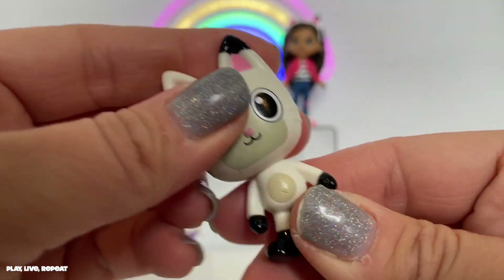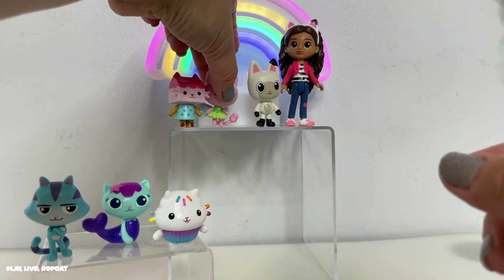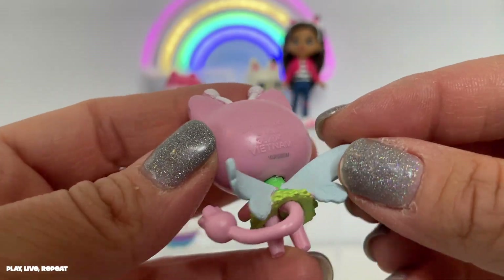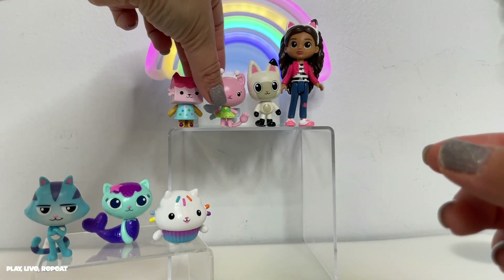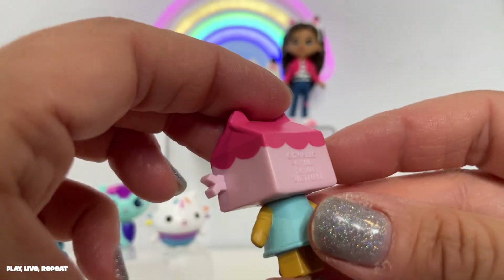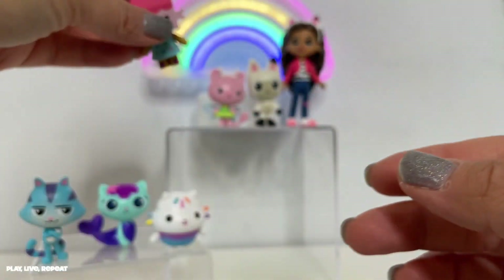Here is Pandy Paws — adorable. These are not posable; they're just like the ones you would get from the figure pack. Kitty Fairy is identical, and I just love the fact that you're able to stand them up with no issues. It's easy for pretend play when you're playing in that dollhouse. And here's Baby Box Cat.